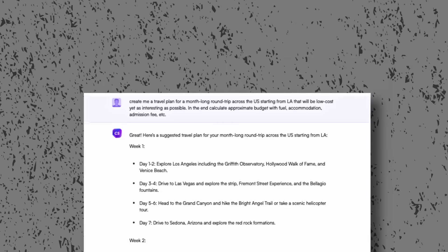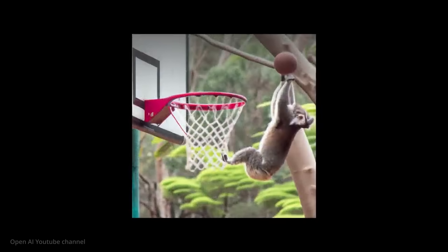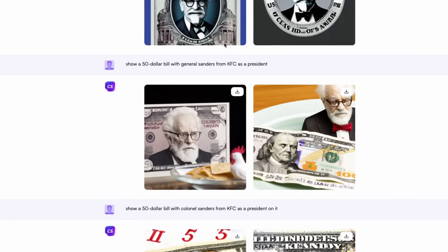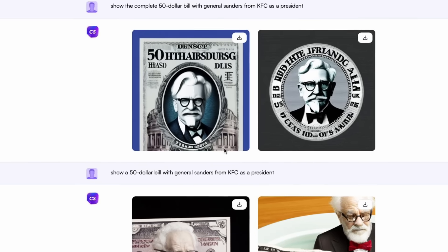You can also choose a personality that will answer you. For example, I asked a travel guide to create a travel plan for a round trip across the US, and it actually planned the trip and calculated the budget. Neat. But that's still not everything it can do. It also can connect with DALL-E and Stable Diffusion to generate images straight from the chat. The quality of results will depend on the prompt you type. Here I asked for a $50 bill with Colonel Sanders as president — it took a few attempts, but the final results are low-key great.